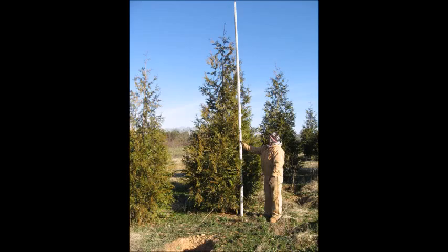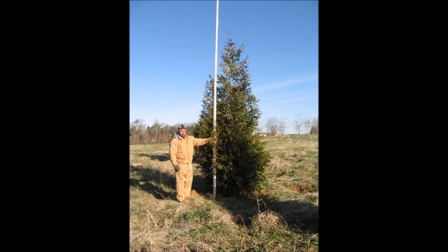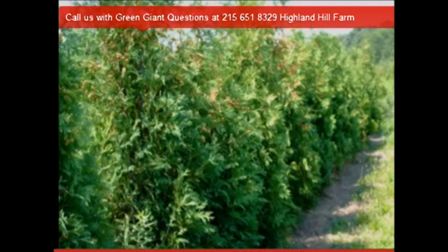These are giant green giant arborvitaes. They grow three feet a year. They're an excellent choice for a windbreak because you can plant them five, six, seven, eight feet apart, and in no time you'll have a massive windbreak to help block winter winds from smashing against your property.